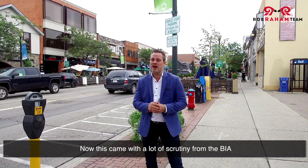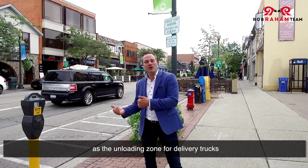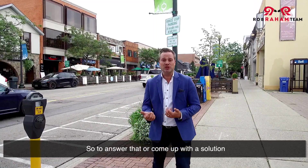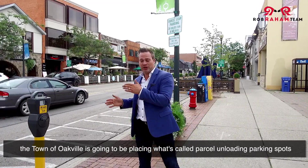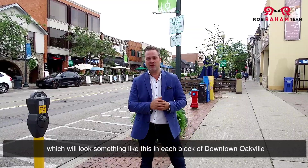This came with a lot of scrutiny from the BIA, because the center lane has been used historically as the unloading zone for delivery trucks. To come up with a solution, the town of Oakville is going to be placing what's called parcel unloading parking spots, which will look something like this in each block of downtown Oakville.